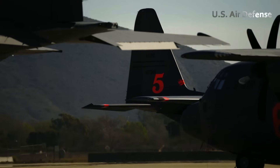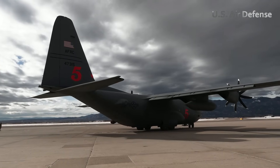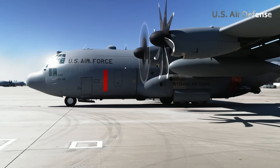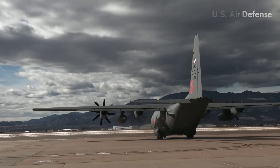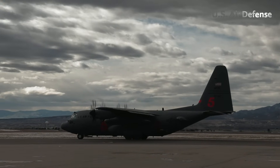MAFS showcases the versatility of the C-130 and the value of interagency cooperation during crises that overwhelm civilian capabilities. When a C-130 takes off with its MAFS unit fully loaded, it's not just carrying fire retardant — it's carrying the hopes of communities watching the flames draw near. These military crews may not be flying into war, but the stakes they face — saving forests, homes, and lives — are no less profound.